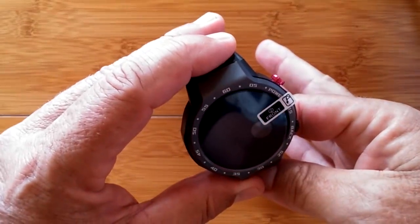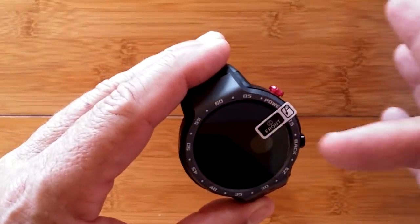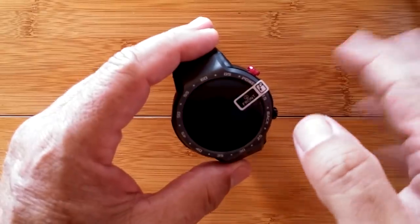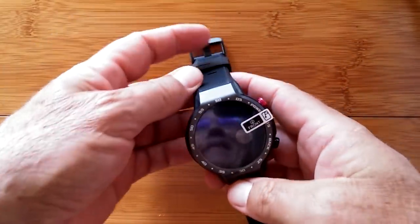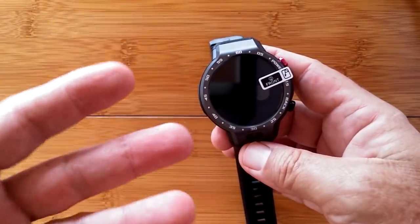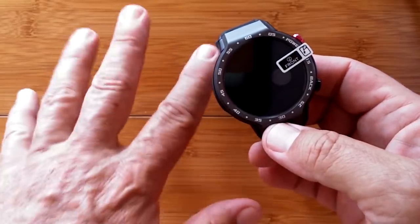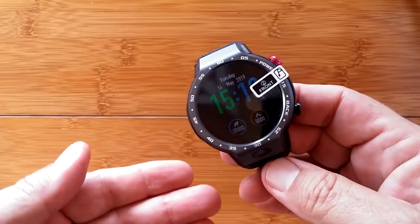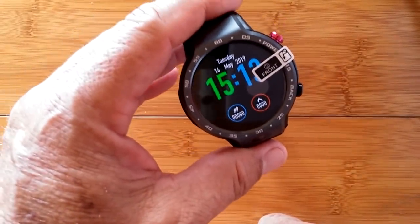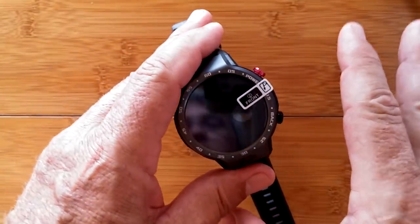The new firmware now has the original time screen going off like that. It's supposed to have a twist-your-wrist gesture to light it up, which doesn't seem to be working well, or you press the button. It appears the powers behind the firmware for these dual-mode watches are chasing power longevity more than customer support. Real users are going to wear these watches for real reasons. Bracelet mode with an always-on dimmed ambient screen was great, but now to see the time you have to press a button and look within two seconds before it goes off.